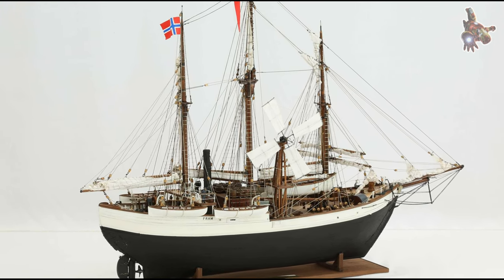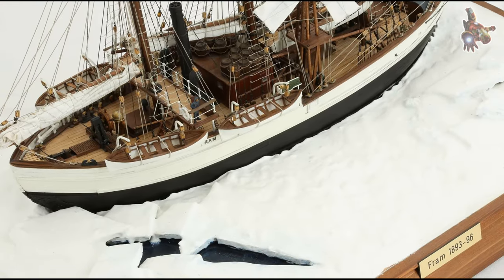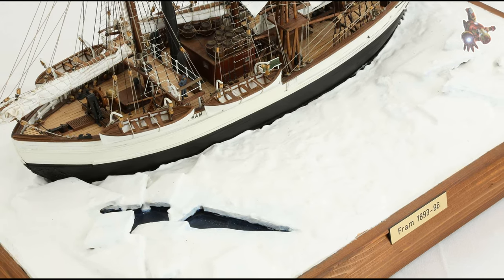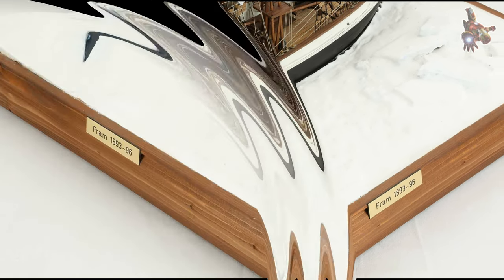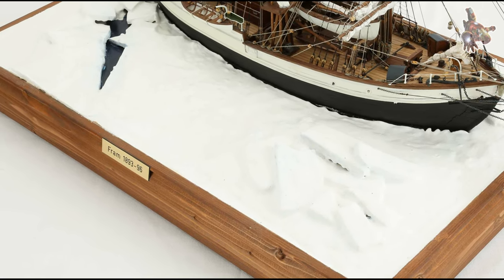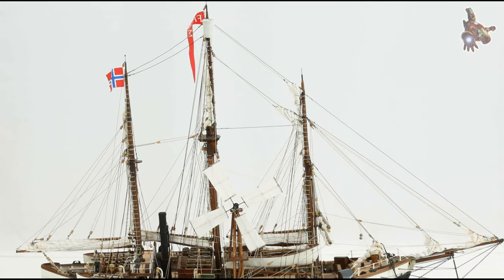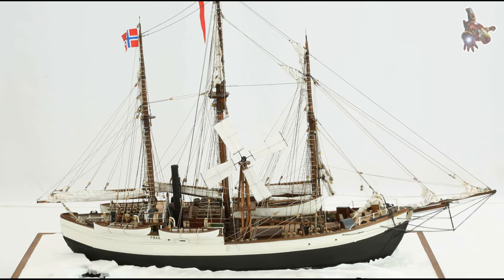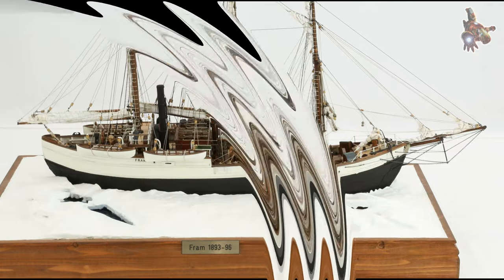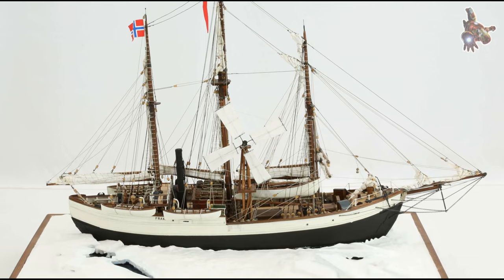The Svalbard Expedition (1925): in 1925, the Fram undertook a brief expedition to the Svalbard Archipelago, located in the Arctic Ocean, to conduct geological and biological research on the islands. Led by Norwegian geologist Gunnar Isachsen, the expedition explored glacial formations, collected geological samples, and studied the flora and fauna of the region. The Fram provided transportation and accommodation for the team during their research activities.